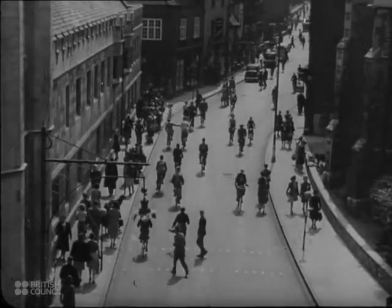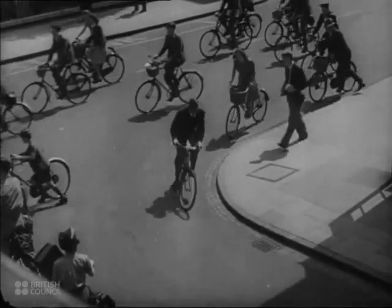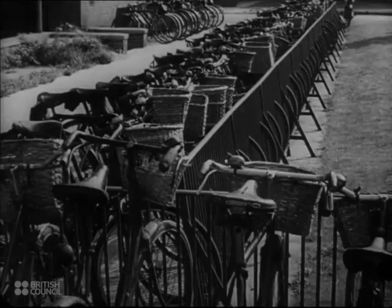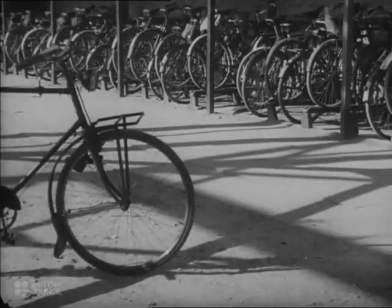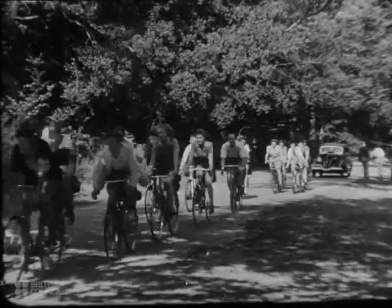A bicycle is a comfortable and cheap way of getting about. A great boon to man. Ideal for shopping. Easy to park. Handy for work. A faithful friend, ever ready to take tired workers back home. And after work, to bring relaxation, health and happiness.